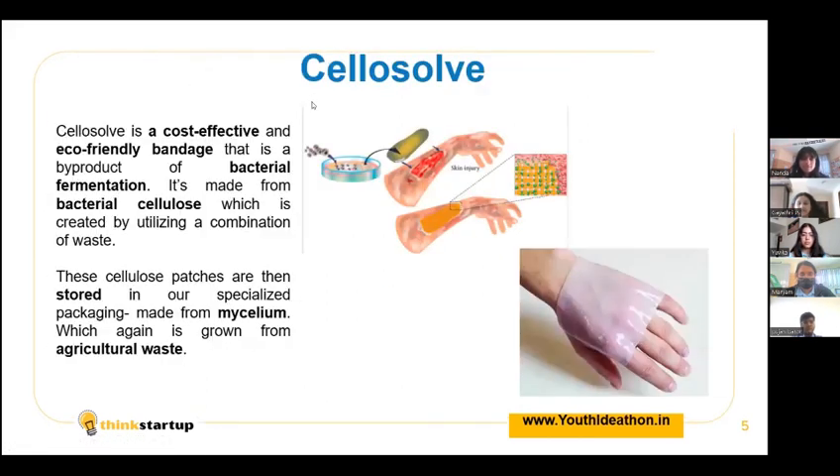To combat this issue, we have introduced our product Celosol. Celosol is a cost-effective and eco-friendly bandage made from bacterial cellulose. Our Celosol patches are not only strong, flexible and lightweight, but have also been shown to be effective at healing wounds, including diabetic ulcers and burns.